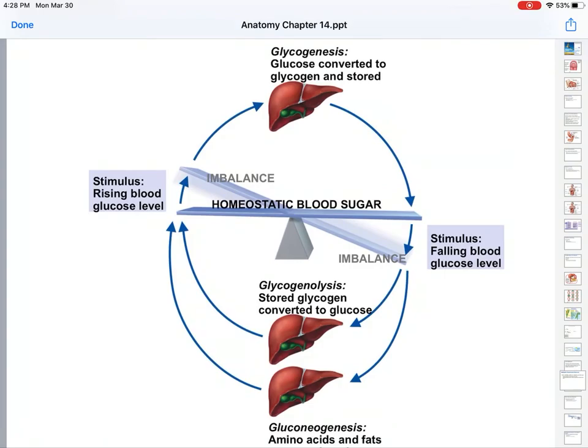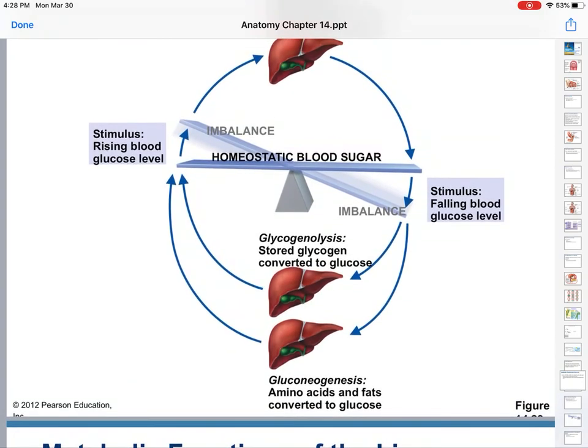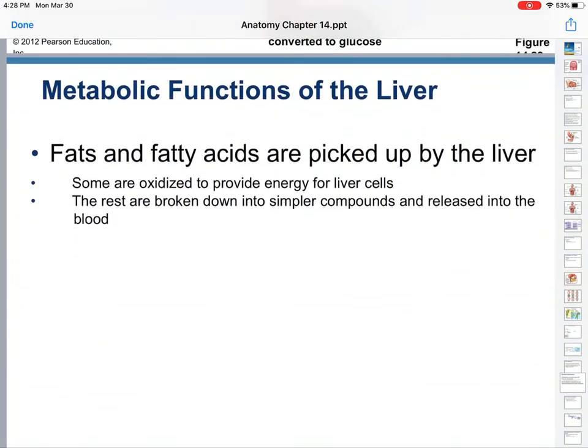So if you have too much blood sugar, you get glycogenesis — you turn glucose into glycogen. If your blood sugar starts falling, you can either take your stored glycogen and convert it to glucose through glycogenolysis, or if you don't have glycogen, do gluconeogenesis — amino acids and fats are converted to glucose.